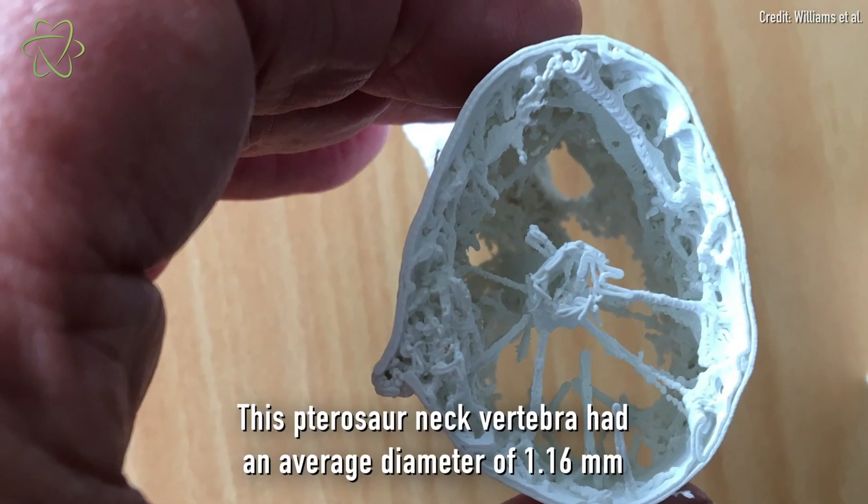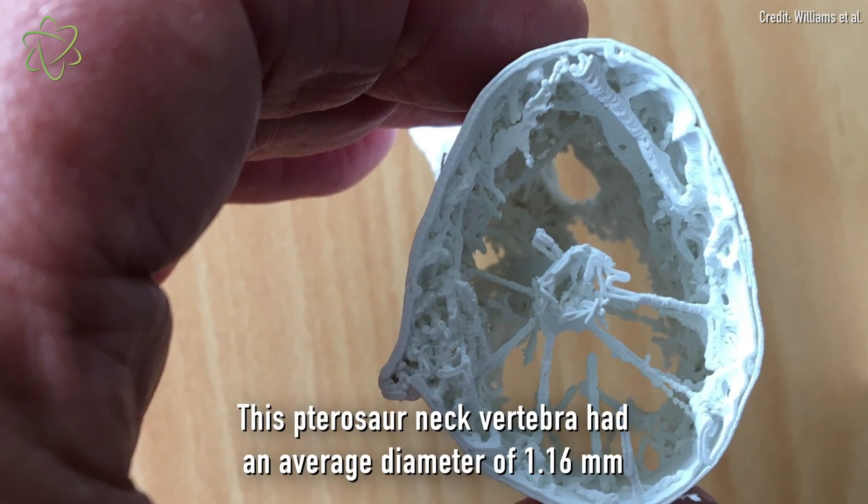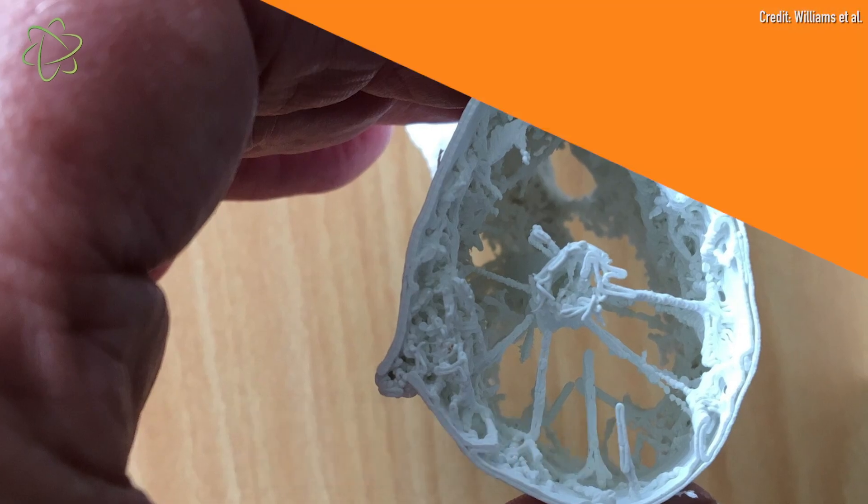This bone structure looks like the supportive spokes on a bicycle wheel. These spokes were very slender, with an average diameter of just 1.16 millimeters, but when you put them together they were very strong.